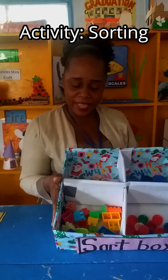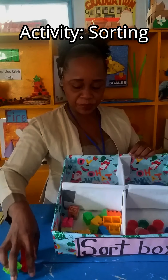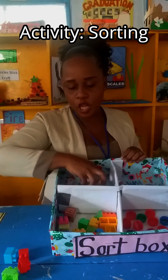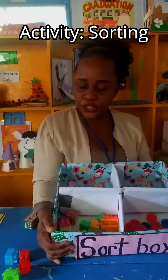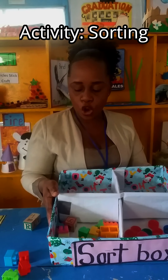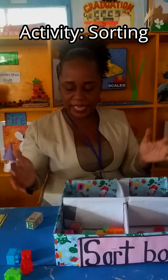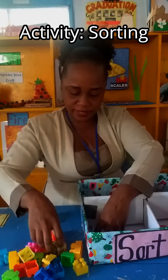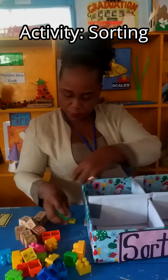So the game is that I take out all the objects, and when I take the objects out you have to put the objects back in the right section. We're doing sorting — sorting is arranging the objects in the right section, the right order, putting the same objects together. Let me take it out so you can understand a little better.